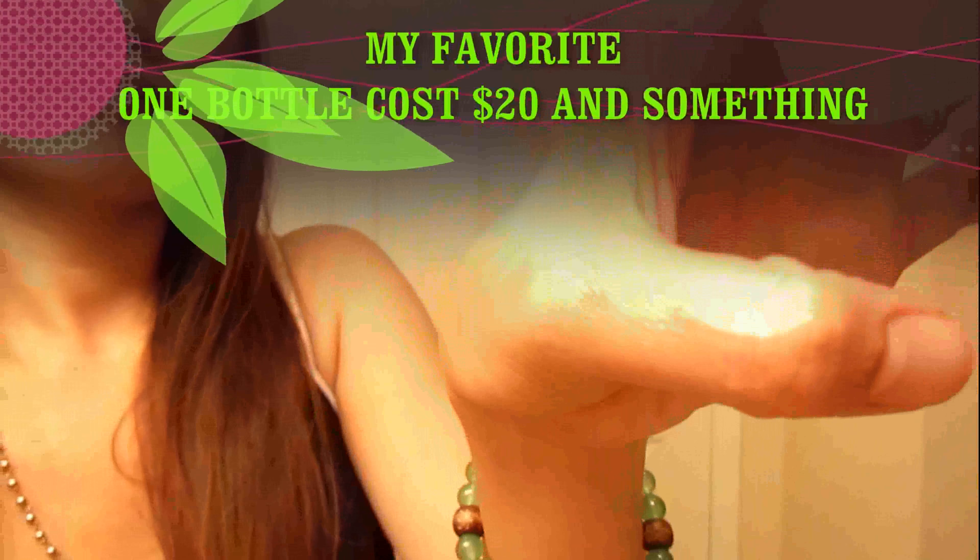Okay, that's about it with the Bio Oil. It cost me twenty-something dollars.